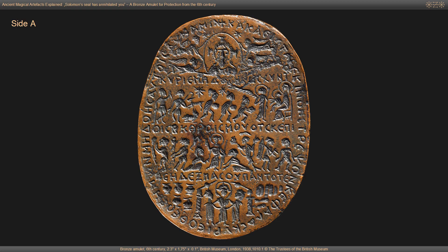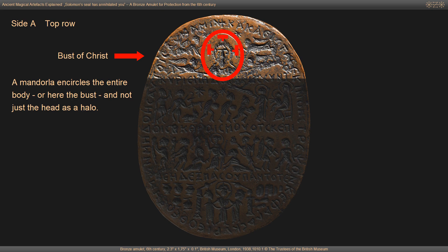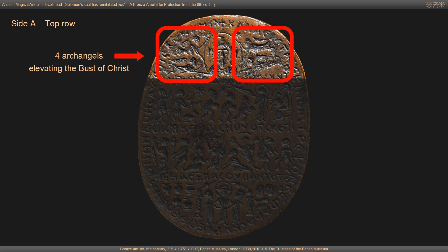Let's take a closer look at Site A of the amulet. Site A is inscribed with four horizontal rows of New Testament narrative imagery, three lines of inscriptions and an inscription along the outer rim encircling the iconography. The iconography in the top row shows a bust of Christ in the center with a cross-shaped halo inside an oval. This oval is called mandorla. In contrast to a halo, a mandorla encircles the entire body or here the bust, not just the head.